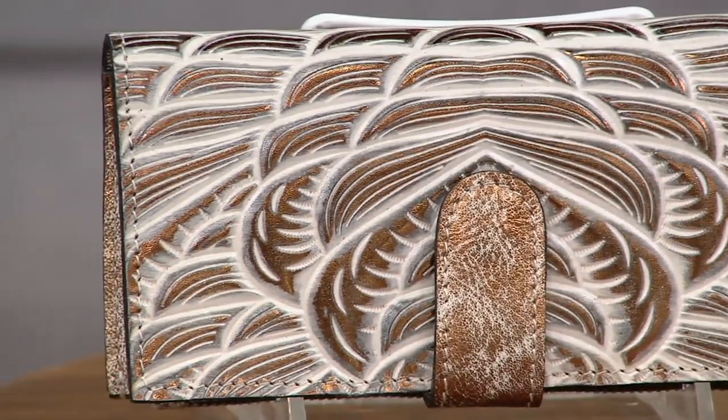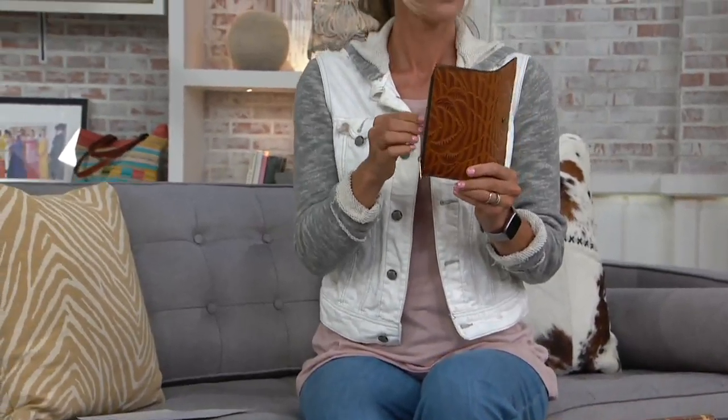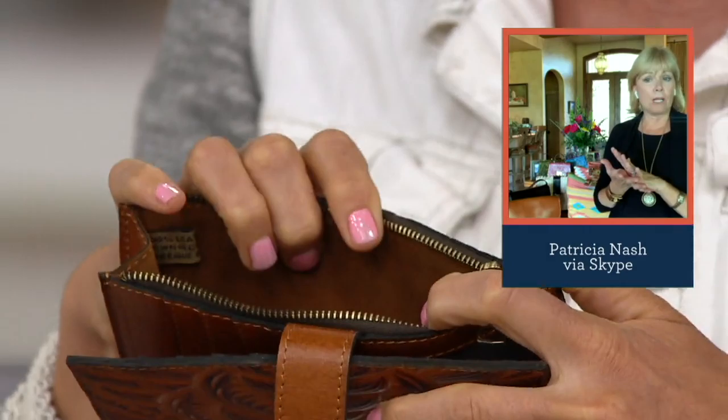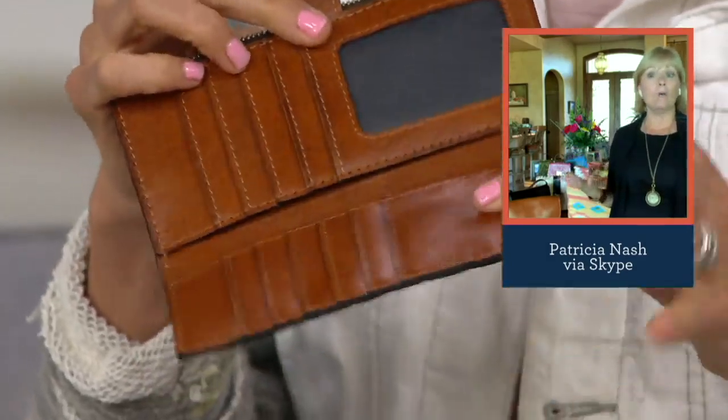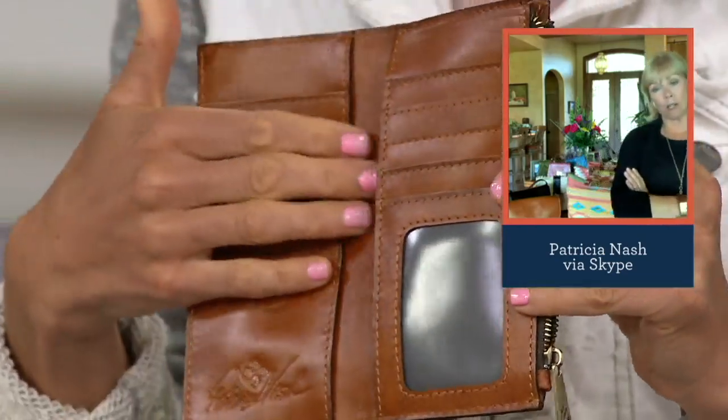This is a wallet that customers voted for. They said they love large wallets but would also like one a little bit smaller — one they can maybe put in a jacket pocket, a back pocket, or a small crossbody. Just a wallet that doesn't take up so much space. It's got a great zip area for coins, a snap-down area, and when you open it up you can see it still holds a lot of credit cards, a spot for dollars, and a photo ID window.